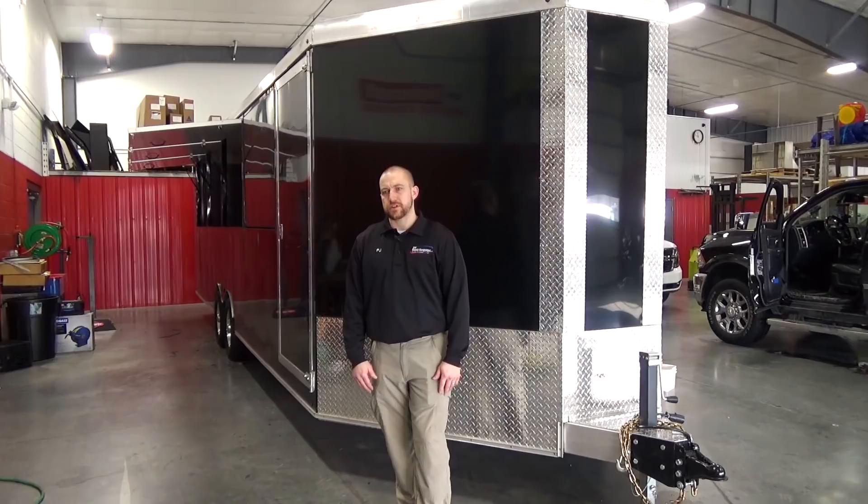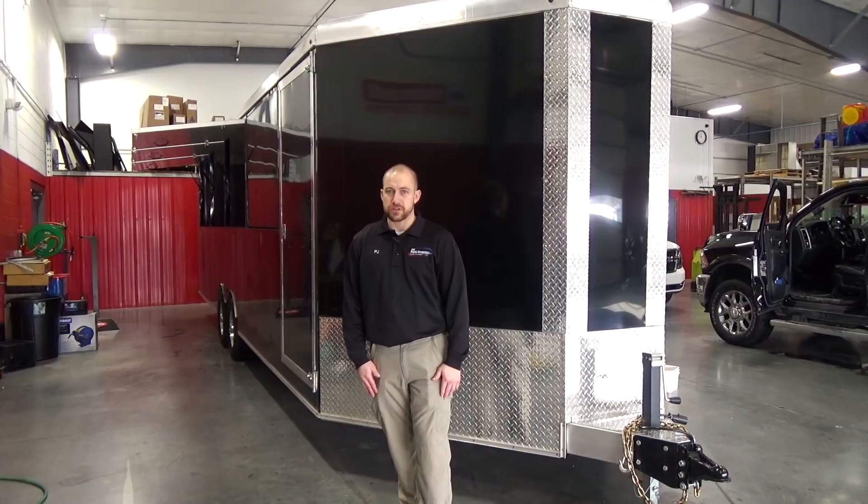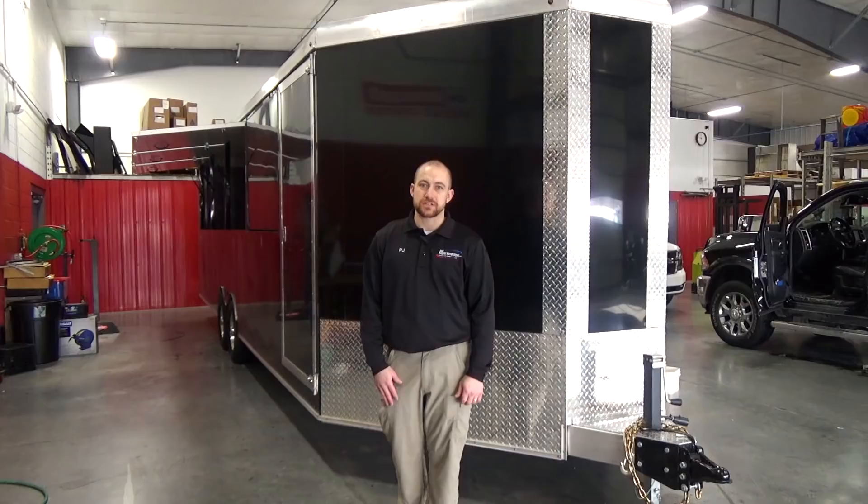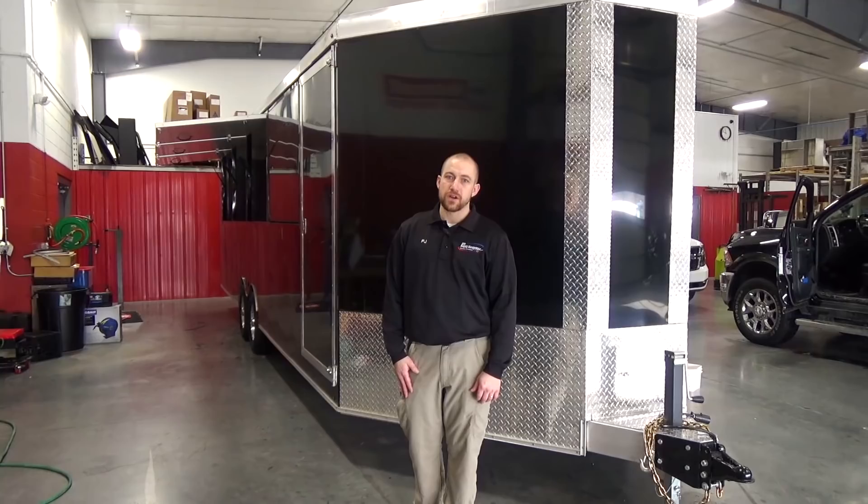We've been working with the client the last couple of weeks to come up with the design for this trailer. It is actually for the Commonwealth Charter Academy — it is going to be an aquaponics lab. So inside the unit there will be aquariums and plants where they will be growing the plants through the aquarium and the cycle of the fish.